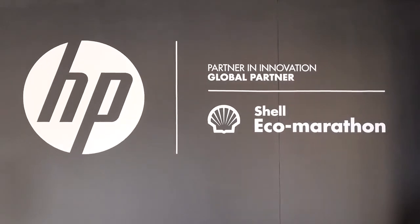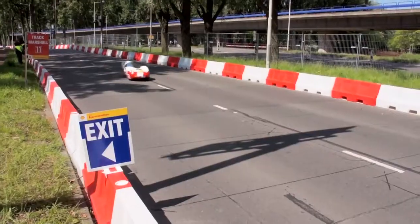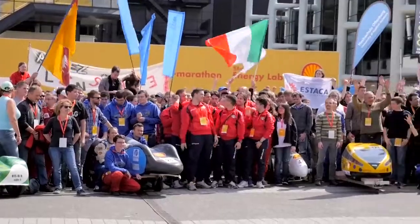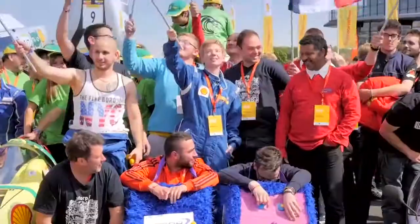The Shell Eco-Marathon is a global program where we are trying to inspire young leaders in science and technology to design, build and test drive the world's most fuel-efficient vehicles. We're engaged with some of the brightest and best engineering and IT students in the world.